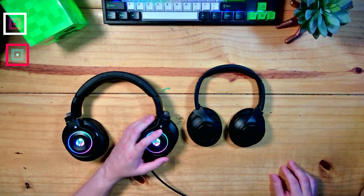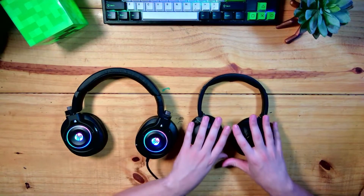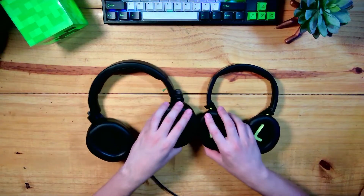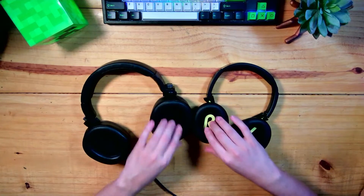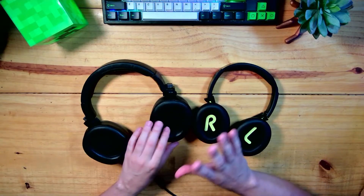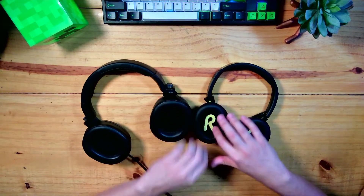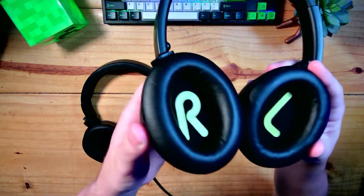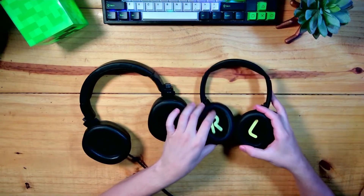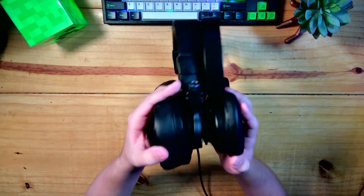Let me put both headphones here for you to compare the size. Look — this HP headset already has a large ear cup. Placing them side by side, they have similar-sized shells, which is very interesting. One cool thing: the HP has visible interior stitching, whereas this one here has no internal stitching — it's completely smooth. It has a fabric that simulates leather but is entirely smooth inside.